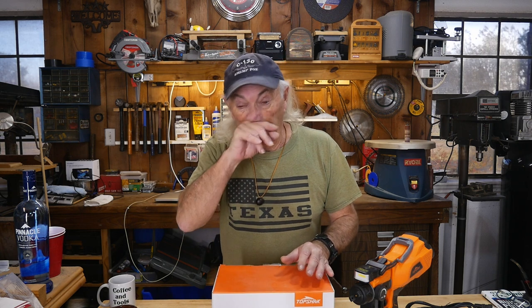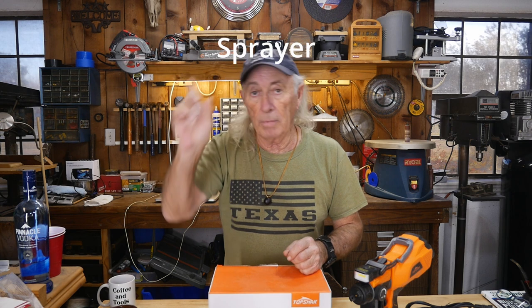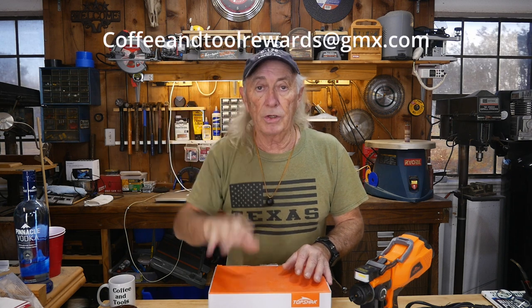Banggood didn't know I was going to give this away when they shipped it over for review. A few companies have been a little shocked — 'you're gonna give it away?' Yeah. Anything that comes in, we give away. We've got some really cool stuff coming in too. To enter the contest, you must be in the lower 48 states or Canada — that's the only area open. One entry per household. In the subject line of your email, put 'sprayer' — S-P-R-A-Y-E-R. The email is coffeeandtoolrewards at gmx.com.